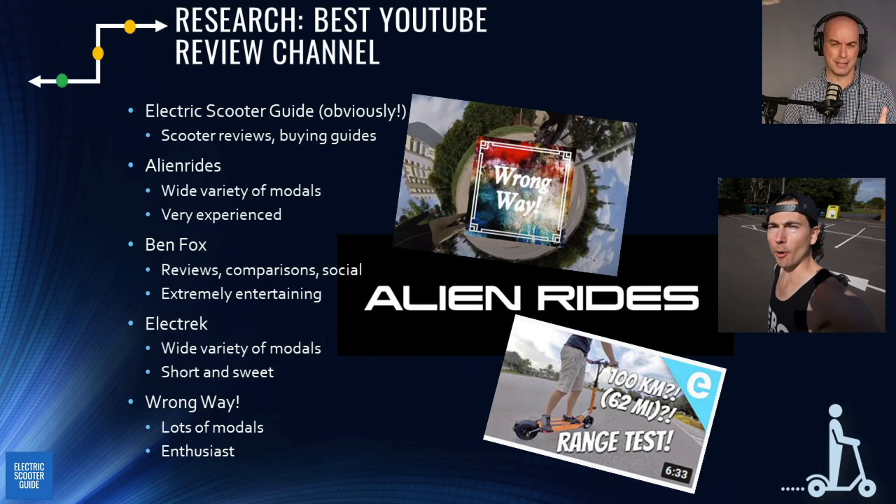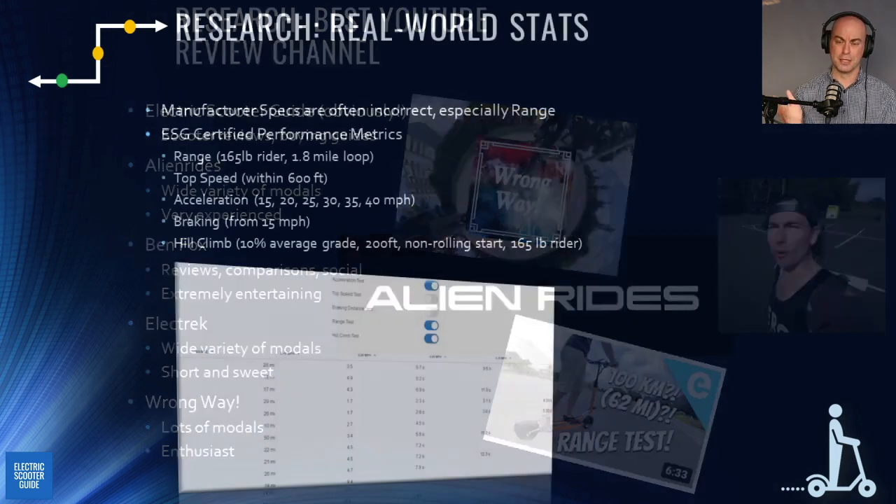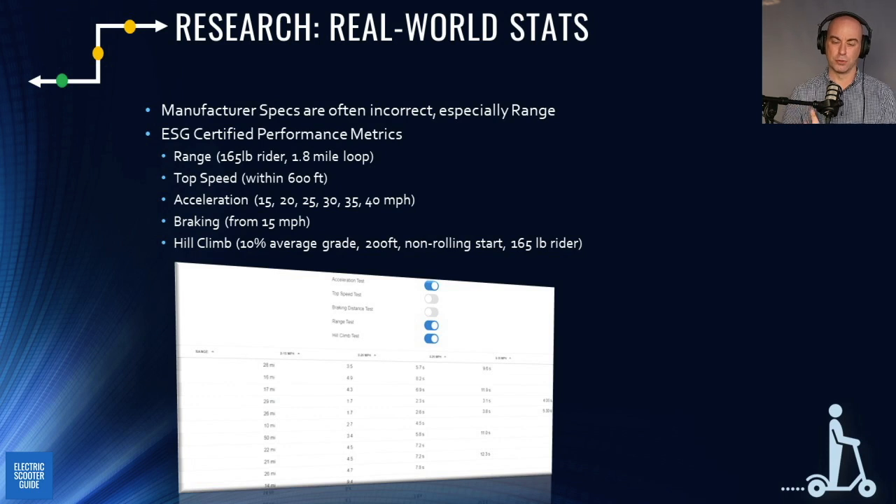All the links are in the video description so you don't have to search yourself. Next up: real-world stats. There's really only one place to find real-world stats, and that's the ESG performance page on the website. Every number there is data we've collected ourselves — none of it is manufacturer stats.